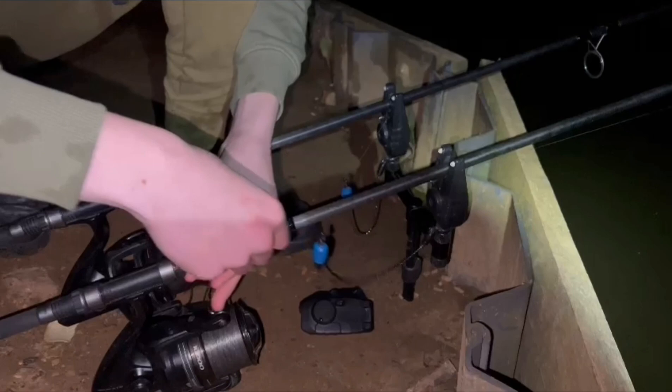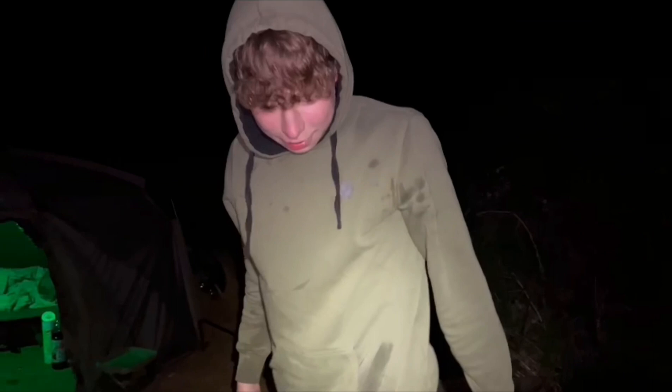Rod's back out on the spot that did the bite. Going to put some more boilies out now and hopefully get another one.